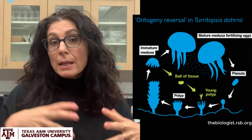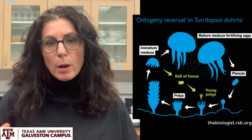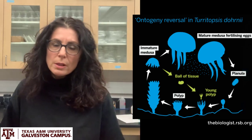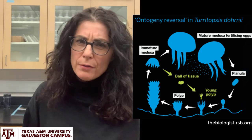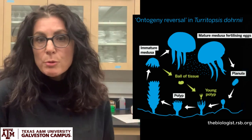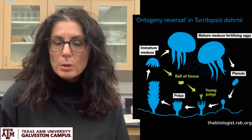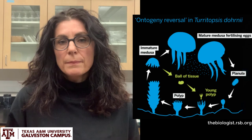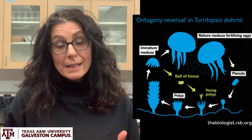It forms a bulb of cells, rejuvenates itself, and metamorphoses back into a polyp. The polyp then grows, forms a colony of polyps, and those polyps can produce hundreds of new jellyfish. We call it the immortal jellyfish because technically it doesn't die — it rejuvenates itself back into the polyp. We are studying its genes, trying to understand the genetics and genome of this animal and how this tiny jellyfish is able to rejuvenate itself.